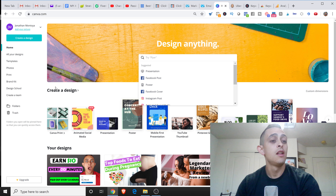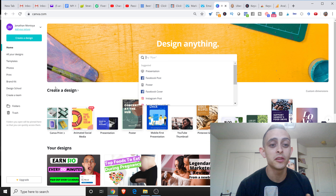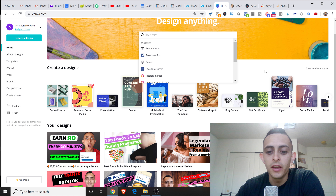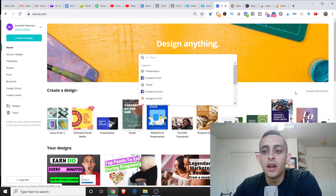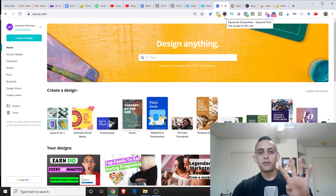Number four is Canva.com. This is a free tool that I use all the time. I create logos, YouTube thumbnails, and graphics. Graphic design is very important when you're creating an online business. You can very easily create a design in Canva — as you can see, all my thumbnails are created in here. It's free and easy to use.